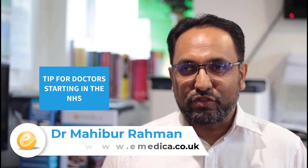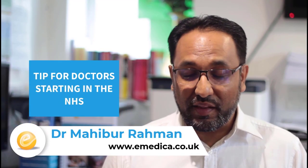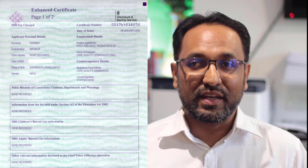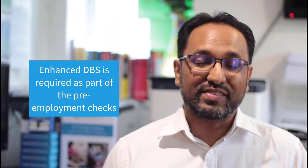A simple tip for doctors starting their first job in the NHS — whether you're about to start the foundation program or an international graduate joining the NHS for the first time. As part of the pre-employment checks, you'll be required to do an enhanced police check called the enhanced DBS, which stands for Disclosure and Barring Service. When you first apply and receive your DBS certificate, you have 30 days to sign up for the DBS update service.